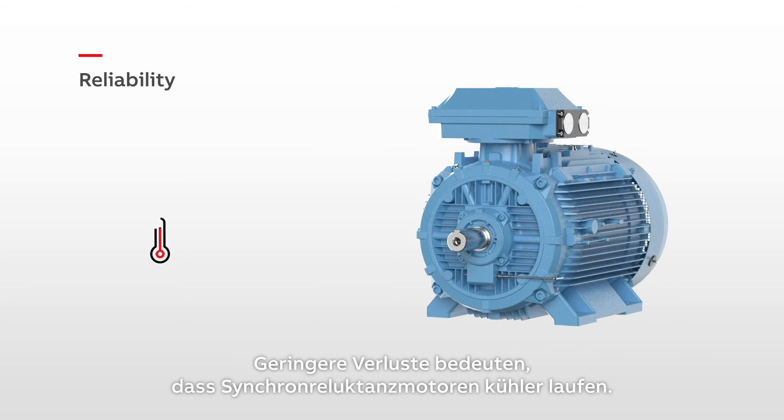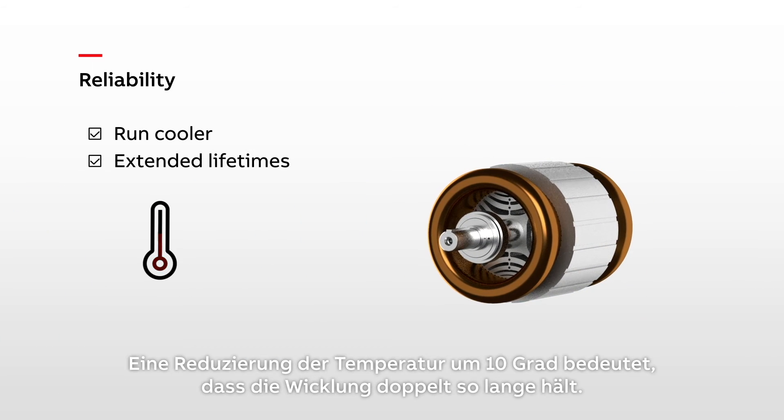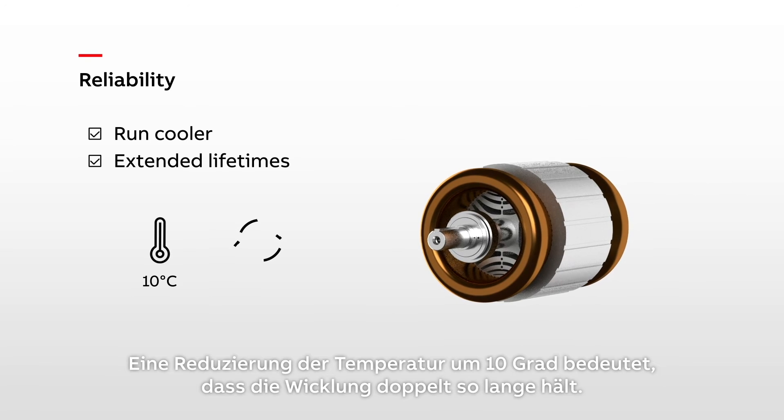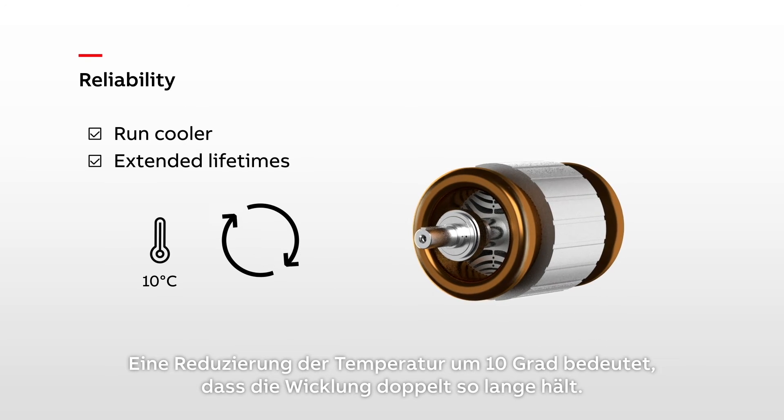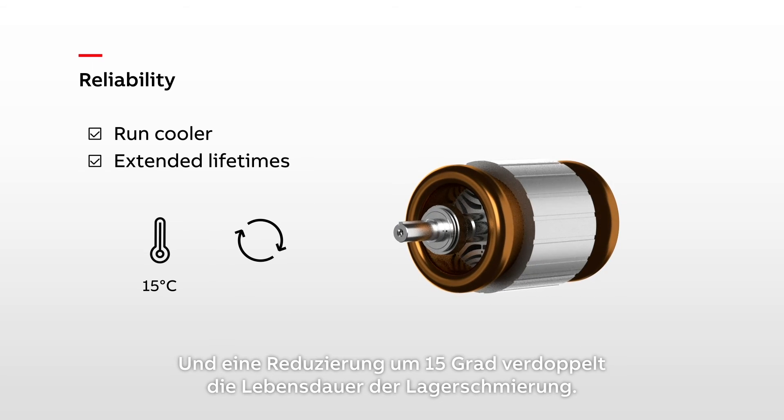Lower losses mean SynRM motors run cooler, extending the lifetimes of vital components. A temperature reduction of 10 degrees means the winding lasts twice as long. And a reduction of 15 degrees doubles the lifetime of the bearing lubrication.